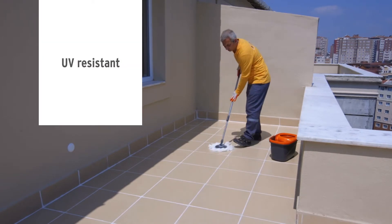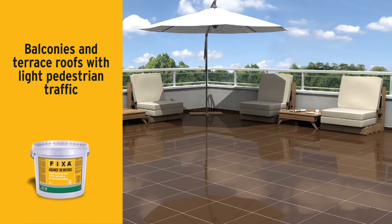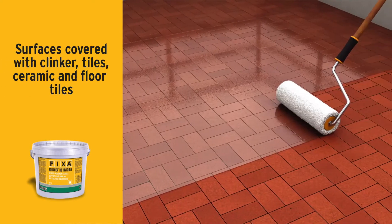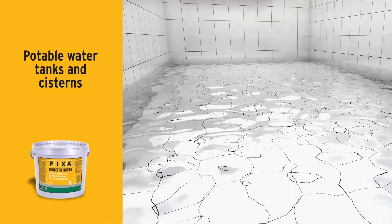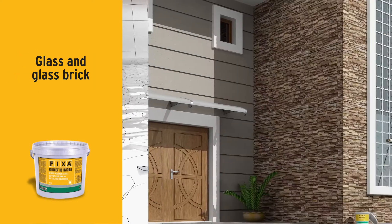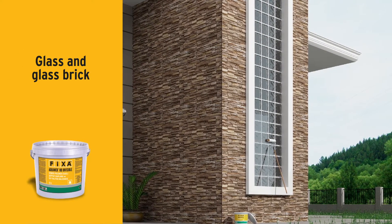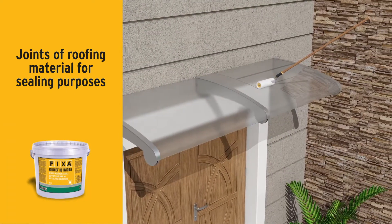Aquamer HB Invisible is safe to use on balconies and terrace roofs with light pedestrian traffic, on various covering materials such as clinker tiles, ceramic and floor tiles, in potable water tanks and cisterns, on glass and glass brick, and in the joints of all kinds of roofing materials for ceiling purposes.